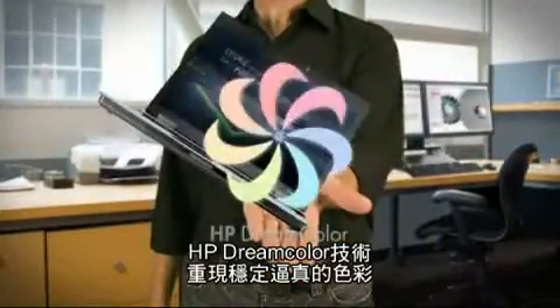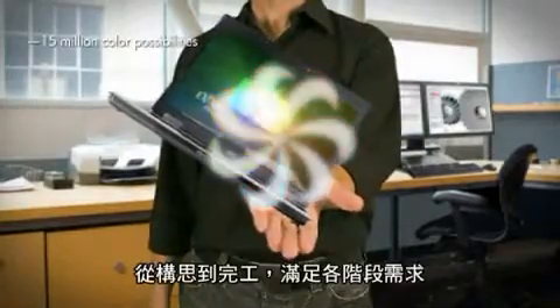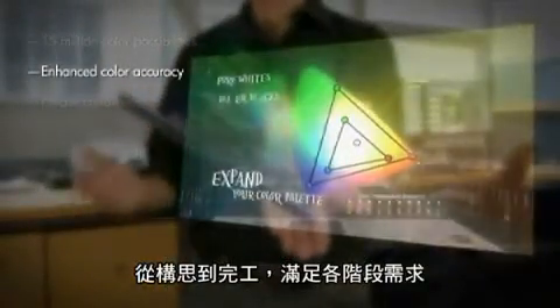HP DreamColor technology lets me achieve consistent, true-to-life color reproduction at every stage of a project, from concept to completion.